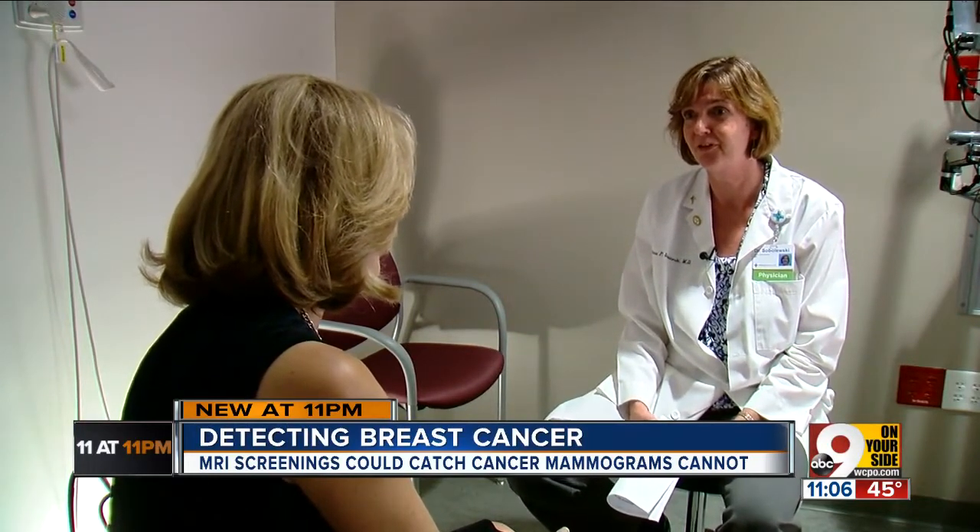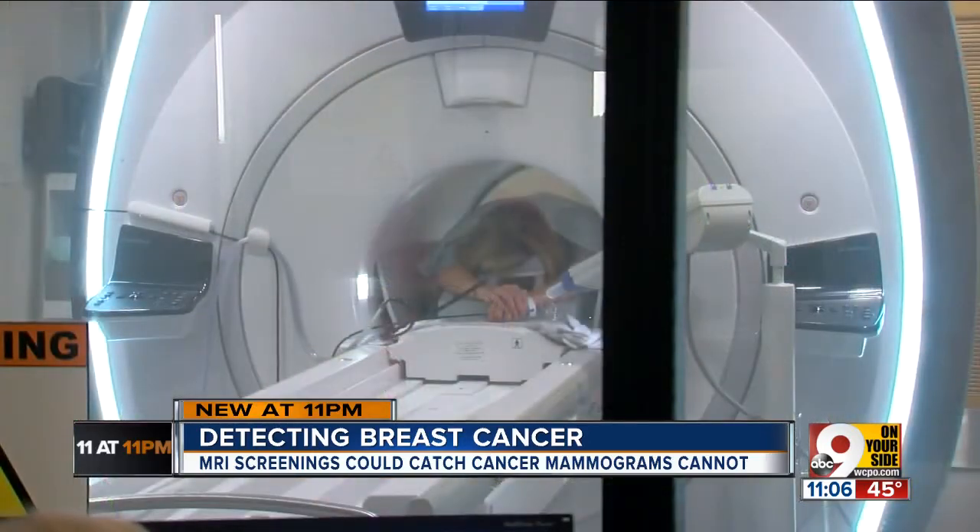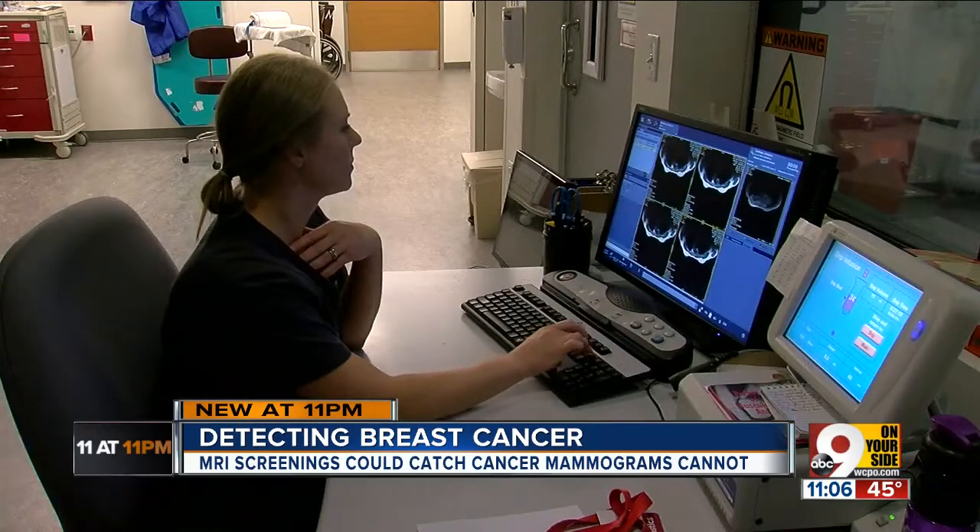The fact that those two areas didn't show up on the mammogram was a little concerning. So, taking all factors into consideration, she ordered the breast MRI. Even with my history, I didn't know that was an option.